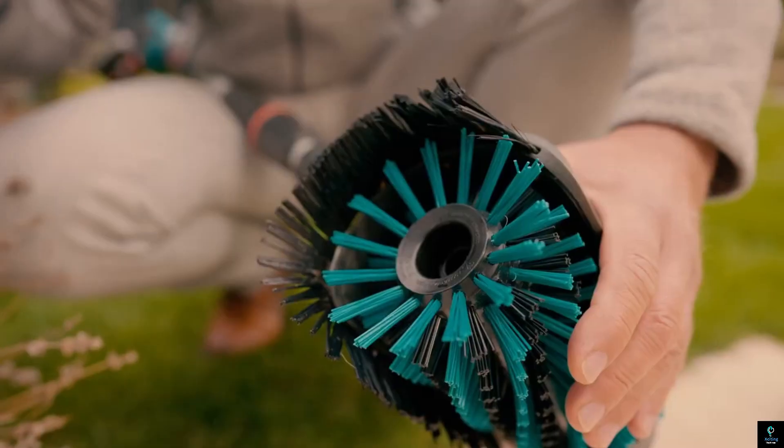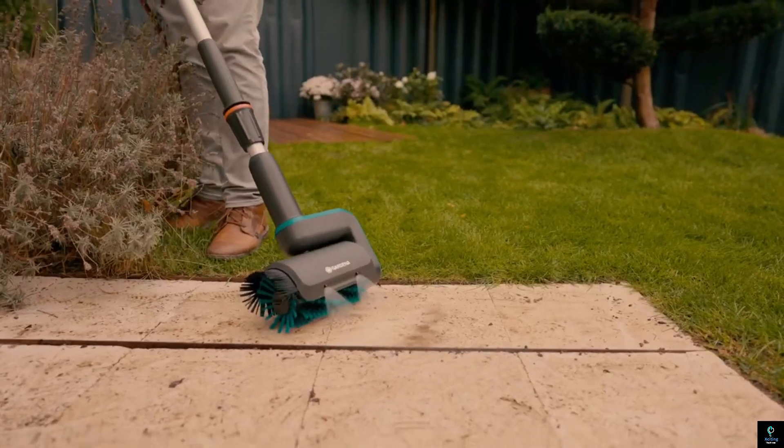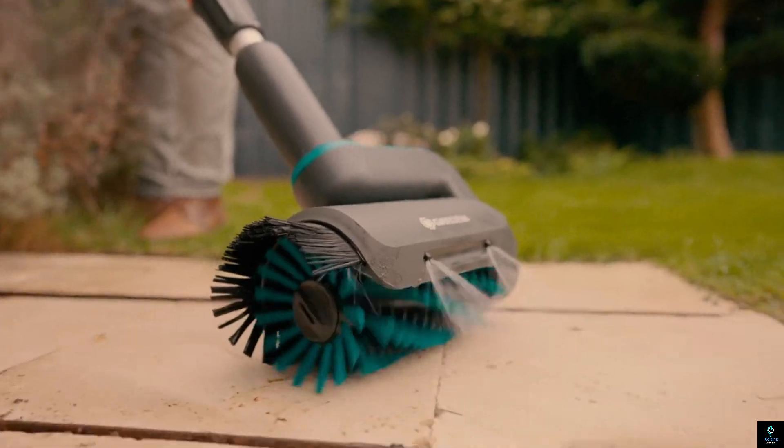Durable and easy to use, the Gardena Aqua Brush provides an efficient solution for maintaining a spotless outdoor space with minimal effort.